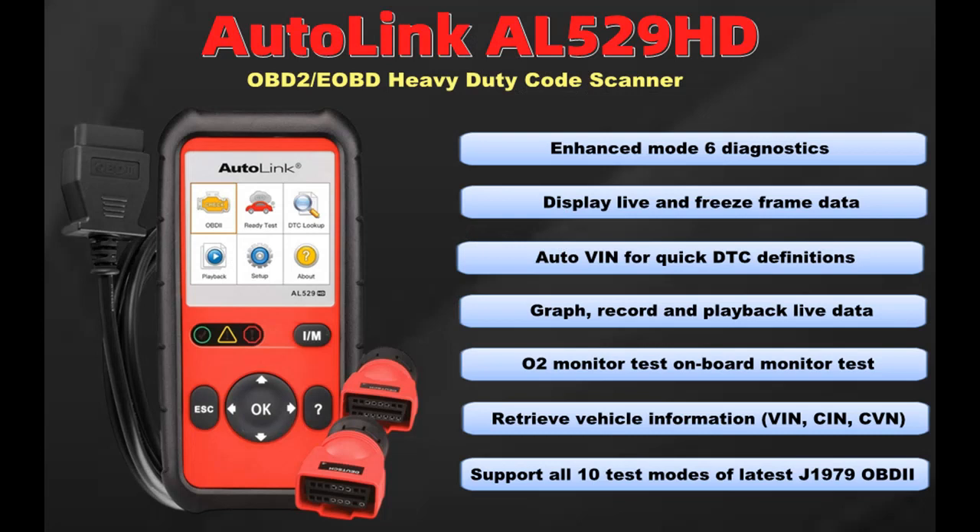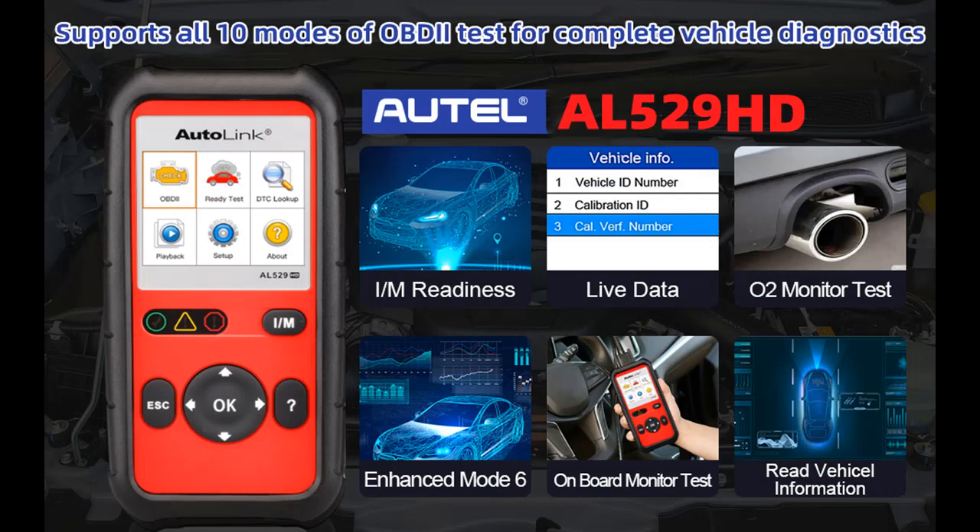It is multilingual, including English, Spanish, and French menus and DTC definitions. It features an AutoVIN function for quick manufacturer-specific code identification, enhanced Mode 6 diagnostics, O2 monitor test, onboard monitor test, component test, and oxygen sensor test.